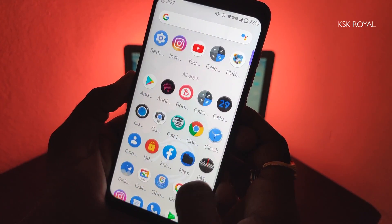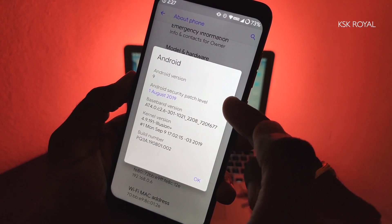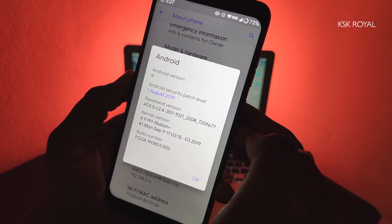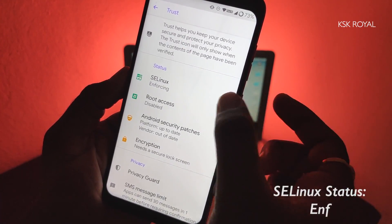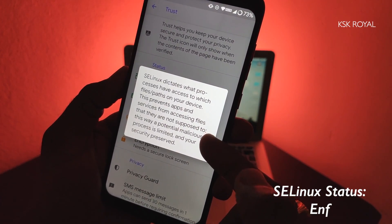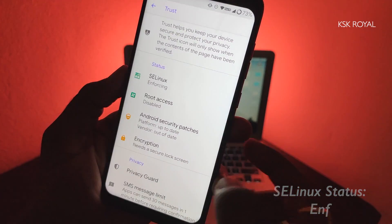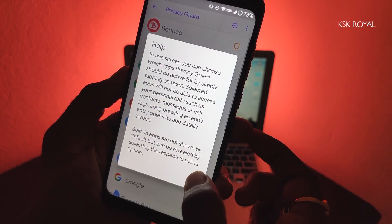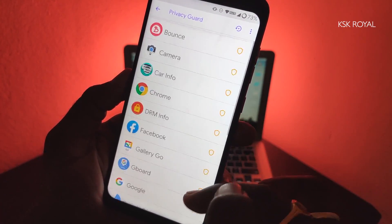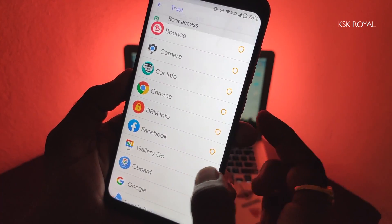Now it's time to show you the version I am running by jumping into Settings > About Phone. As you can see, this ROM is based on Android Pie's stable build. Talking about security, this ROM is unmatched when compared with other ROMs. Since it's based on Lineage OS, the status of SELinux is set to enforcing, which means it prevents applications and services from accessing system files they are not supposed to. This way, a potential malicious process is limited and your security is preserved.